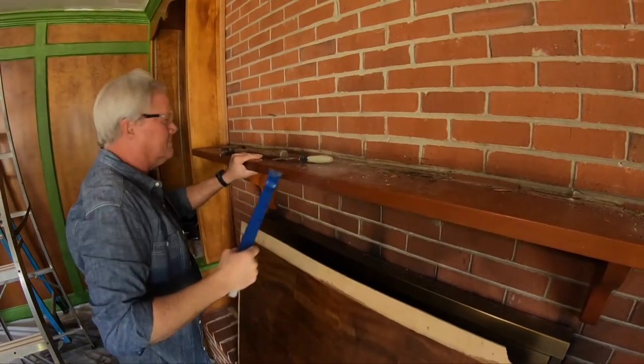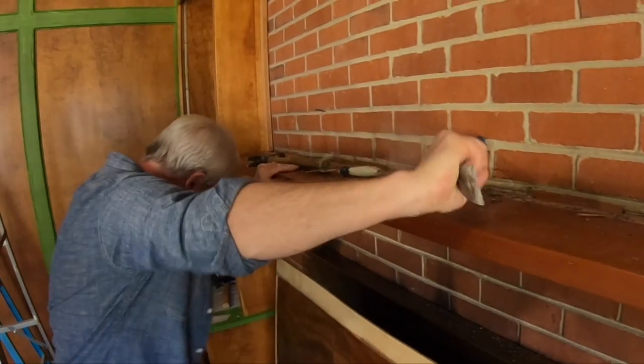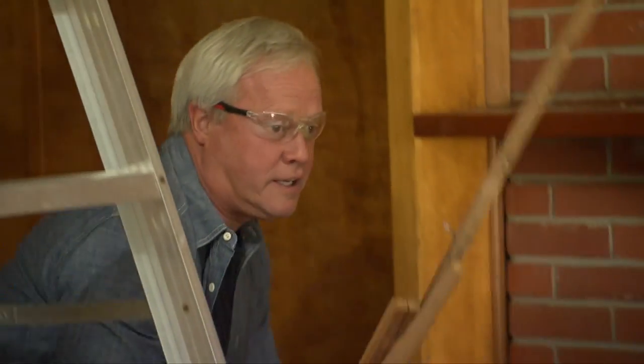Pulling those masonry nails out of the concrete, you always have to be careful. A nail bounced off the top of my head. That still hurts. I put my glasses on, but I really needed a hard head.